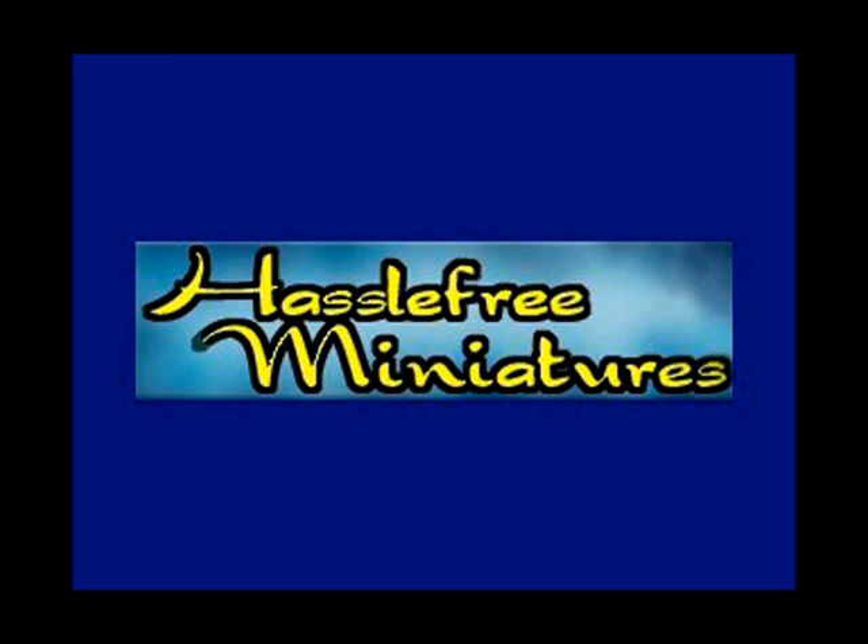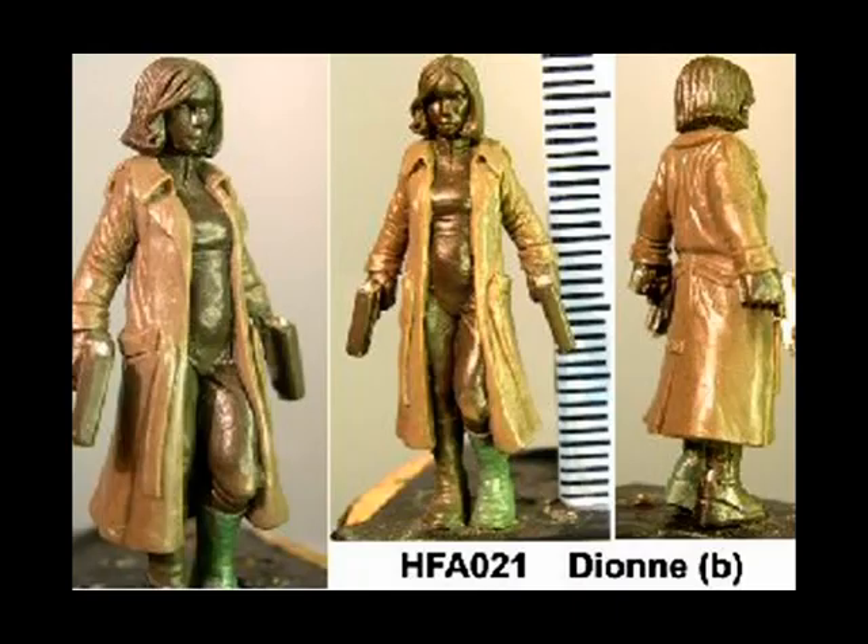Hassle-Free Miniatures crash into the top 10 at number 7 this week. This is Dion, a deceptively simple sculpt of a lady in a trench coat packing two handguns and a bad attitude. Great stuff from Hassle-Free, as always.